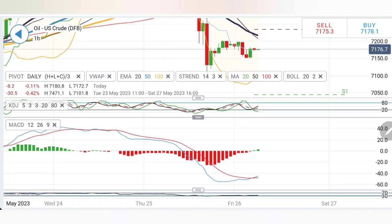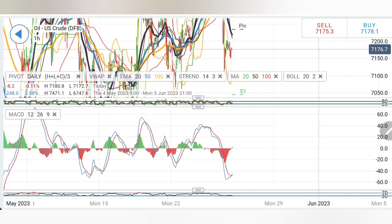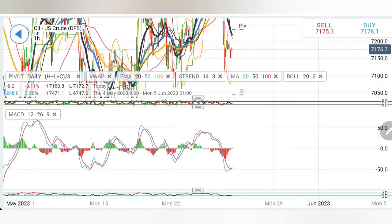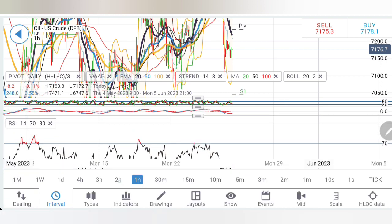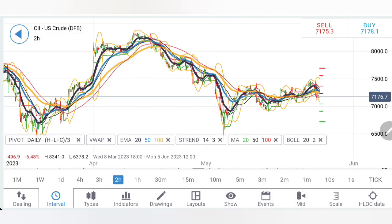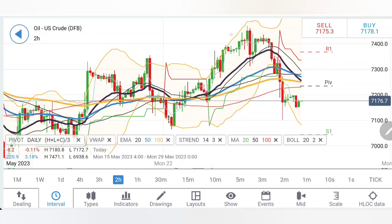The stochastic was at the bottom trying to recover. The MACD, after a long stint, has crossed over. It can potentially recover a bit, which means 72.5 and 73 cannot be denied. 72.8 is also very good resistance. The stochastic went to oversold levels and is now trying to recover. Likewise, on the two-hour charts, a similar formation is seen here.